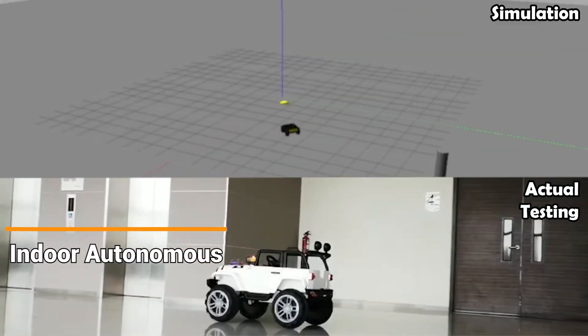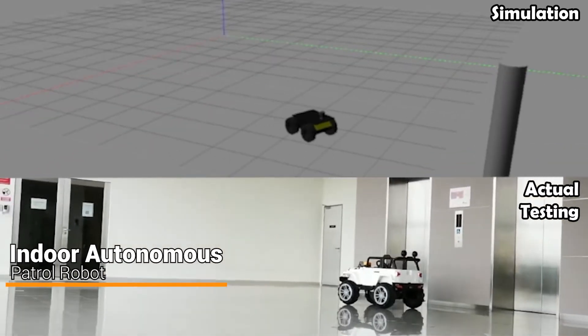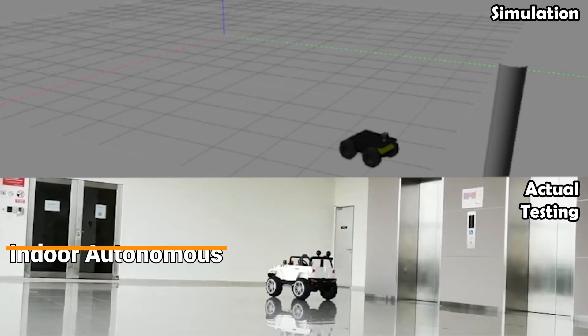The indoor autonomous patrol robot was designed for safety event detection in warehouses using visual inertia, odometry and object recognition techniques.